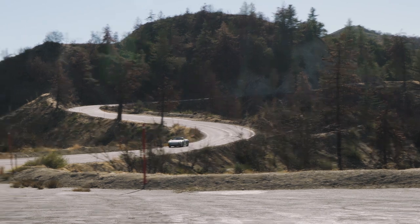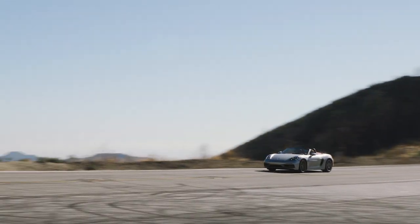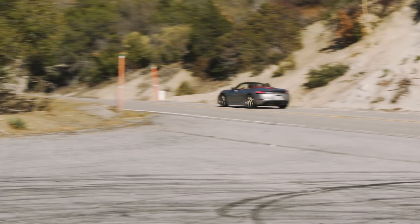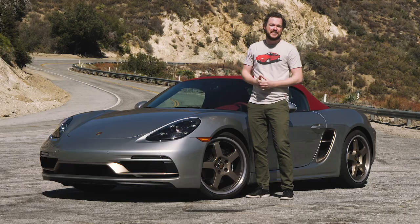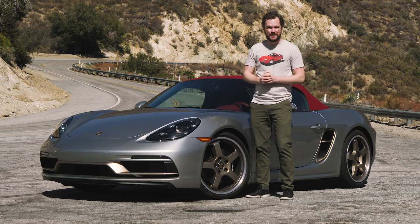After spending some time in the Porsche Boxster 25 Years edition, I can unfortunately confirm that that old taunt is absolutely true. This car is so close to perfect that I would consider selling an organ to have one as a daily driver.